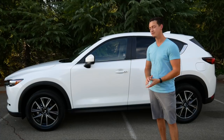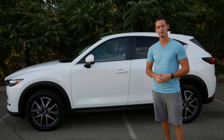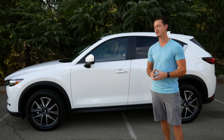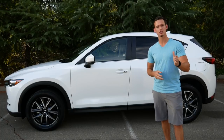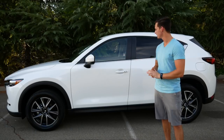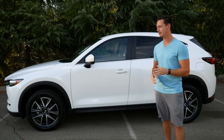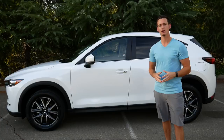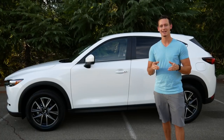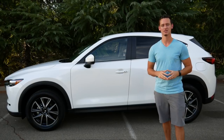Jumping into the exterior styling — you may think the color is white, but Mazda actually calls this color 'Snowflake Pearl Mecha White.' In person and especially under the right lighting it has this really cool sparkle that almost looks like there's a layer of snow covering the vehicle. It's a really nice paint job and it's an extra $200. The other premium colors are gray at $300 and red at $600.